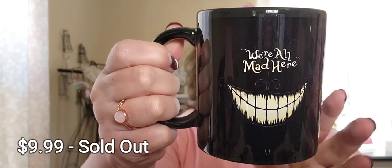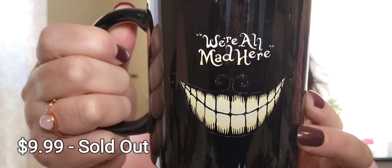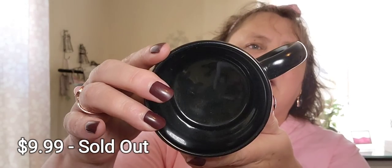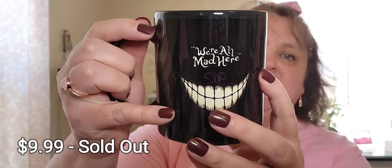I got this mug — I could not resist it. It's cute, it's on both sides, and it's supposed to be an 11-ounce mug. It's not very big but it's big enough. Adorable.